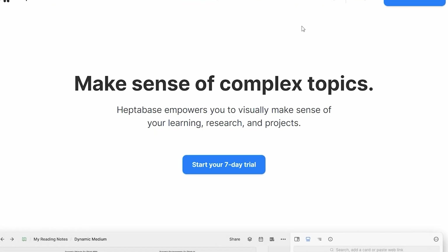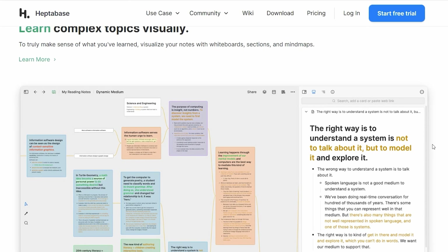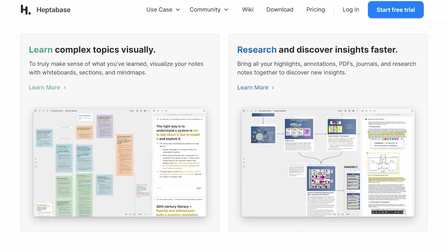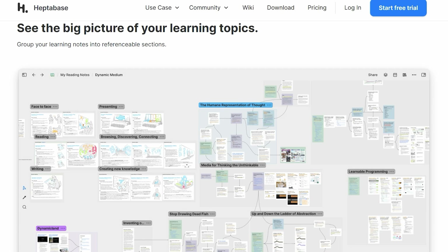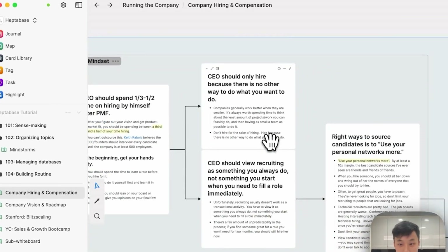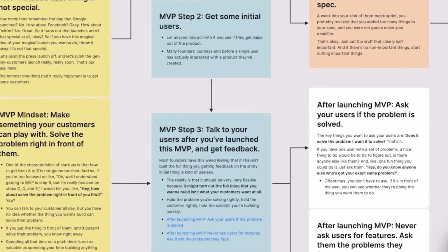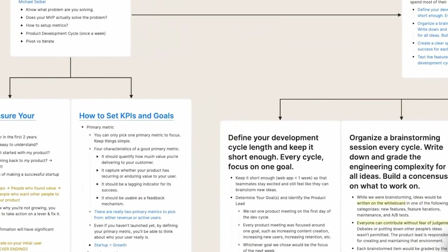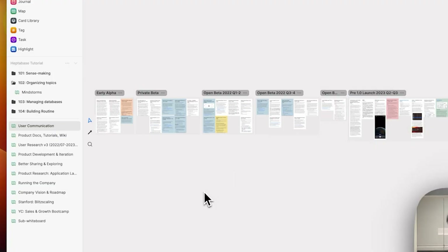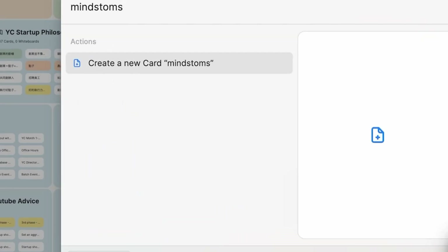There are three things in particular that keep me coming back. First is the visual knowledge management aspect — Heptabase lets you create and manage knowledge visually, so you can connect ideas, create mind maps, and visualize complex information in a way that's both intuitive and easy to understand. Next is the user-friendly interface: it's clean, easy to navigate, and means you can spend less time figuring out how to use it and more time getting work done. Finally, there's integration with other tools — Heptabase integrates seamlessly with tools like Notion, Google Drive, and a ton of others, making it easy to pull in information from various sources and keep everything conveniently accessible in one place.